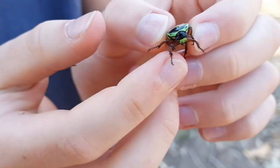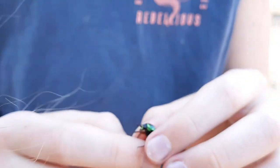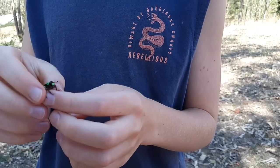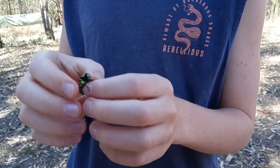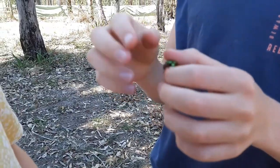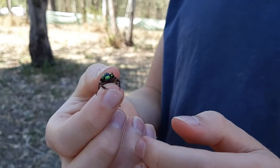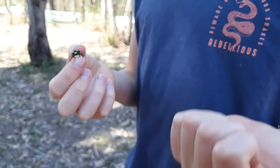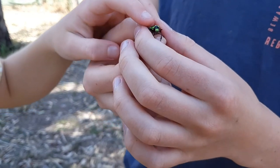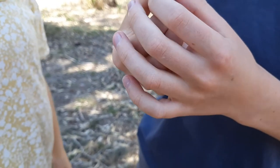They live mainly in southeastern Queensland in eucalyptus woodlands. The grubs of these guys feed on rotting logs and similar material — like the witchery grub, which you might have seen, that big white grub. This beetle's grub would feed on the same kind of stuff in rotting logs.